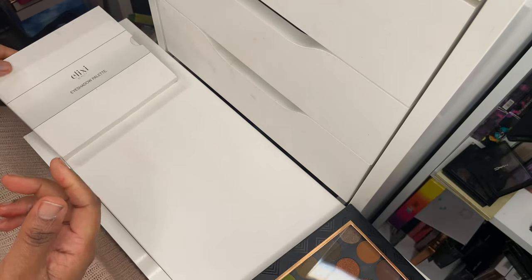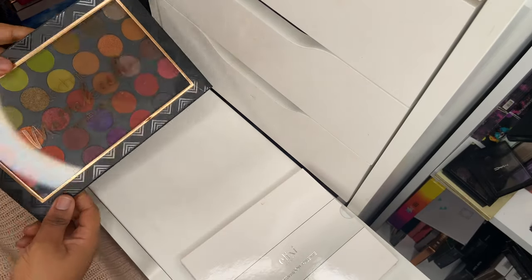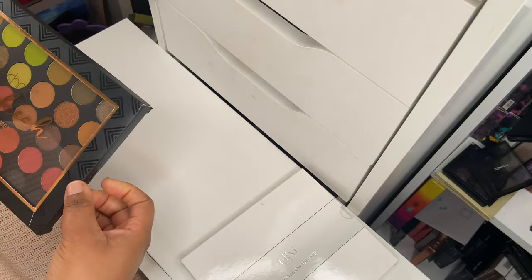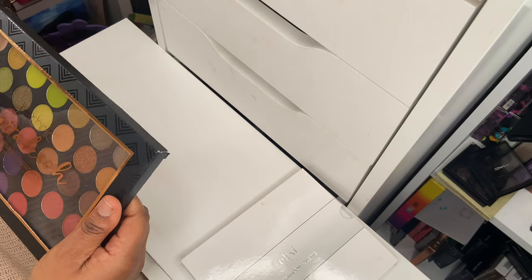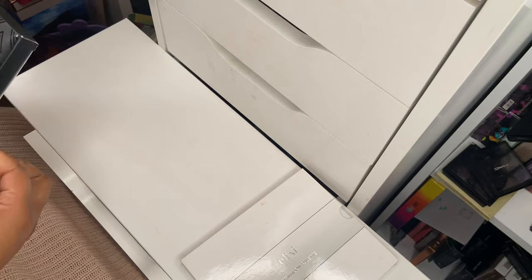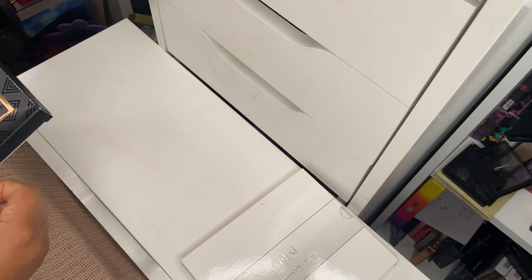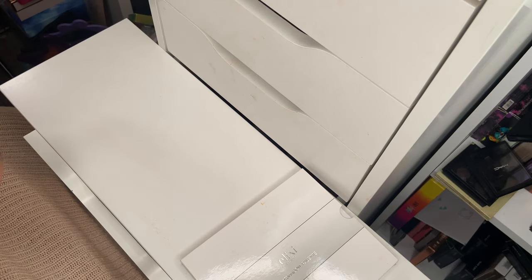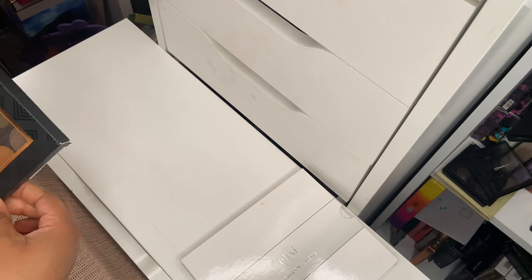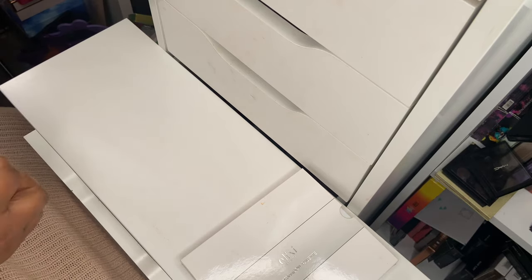I'll hang on to the Elixie Beauty palette for now, and if I don't get much use out of it by summer when I review my palettes again, I'll get rid of it. Next up is a palette from Techniqu — a Christmas gift from a friend here on social media, from @makeupfordays22. You guys should definitely check out her page — she showcases a lot of Revolution products and is basically the queen of Revolution. She's an amazing creator.